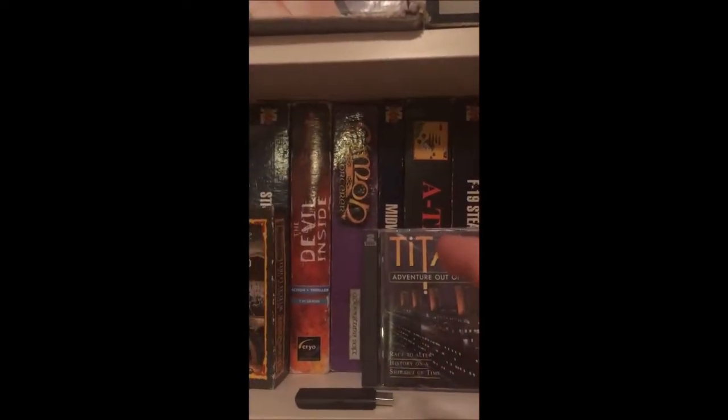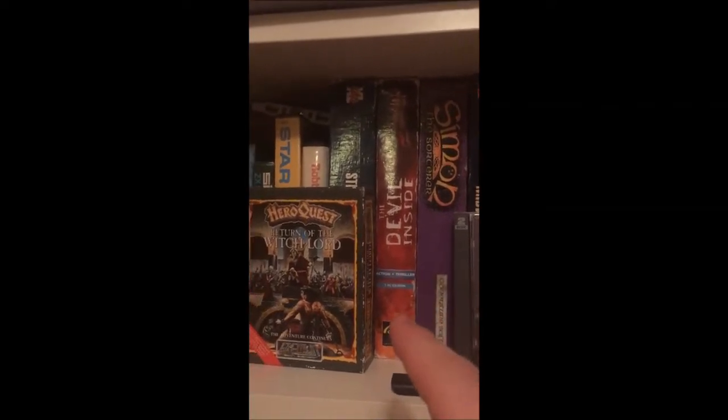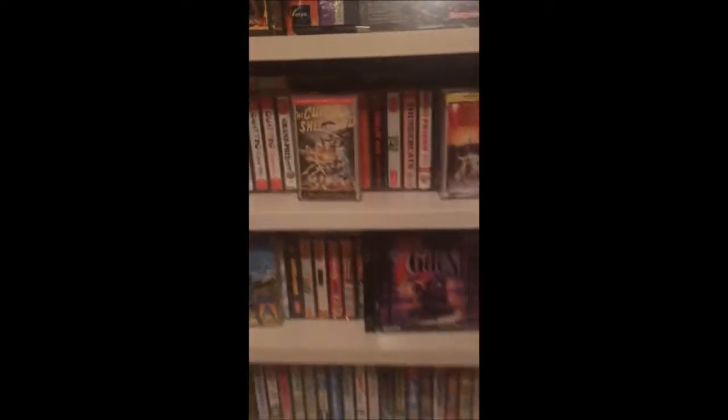F-19 Stealth Fighter, A-Train, Simon the Sorcerer — one of my favourite games on the Amiga — a PC game called The Death on the Side, and then Hero Quest and the expansion Return of the Witch Lord on the Commodore 64.